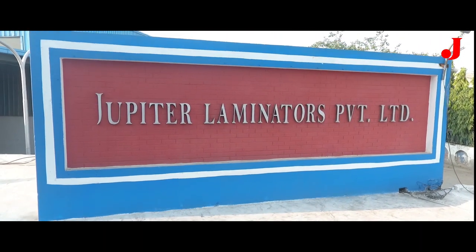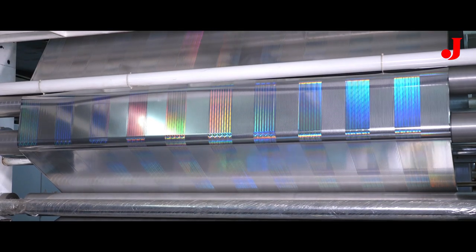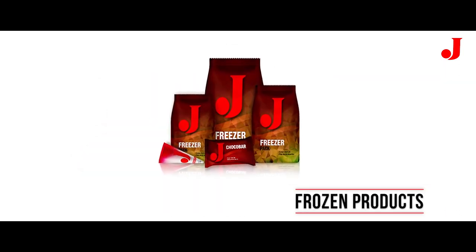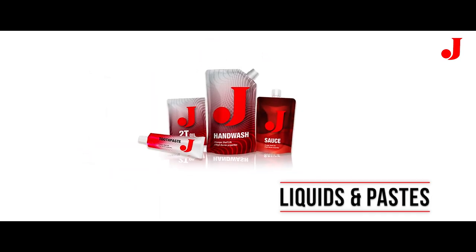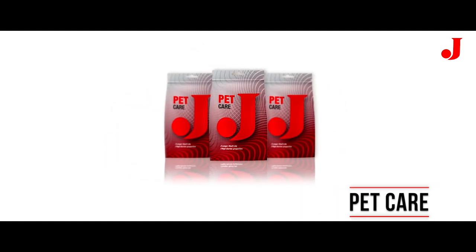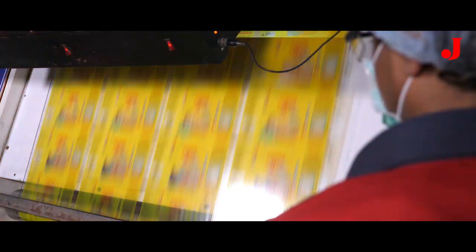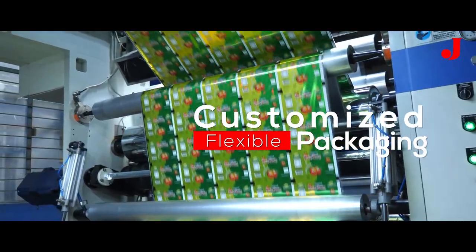We at Jupiter Laminators provide customised packaging solutions for numerous sectors, such as food and snacks, frozen products, beverages, liquids and pastes, health care and wellness, pet care, home care, and industrial products, with a promise to deliver high quality, customised, flexible packaging for all customers.